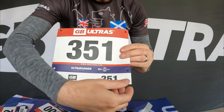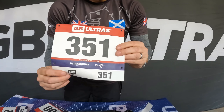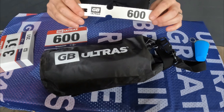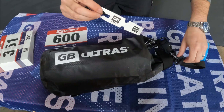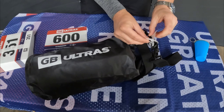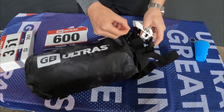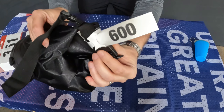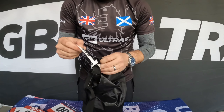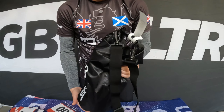There is a tear-off strip at the bottom of your bib that you can attach to your bag. Just pop it around your bag and fold it in on itself — that's your race number tag. It's nice and straightforward; your bag will meet you at the finish line — that's the next time you'll see it.